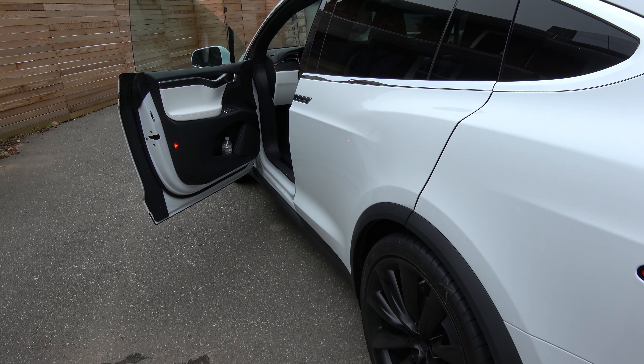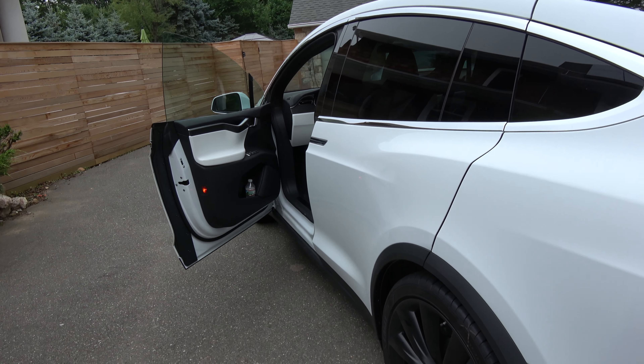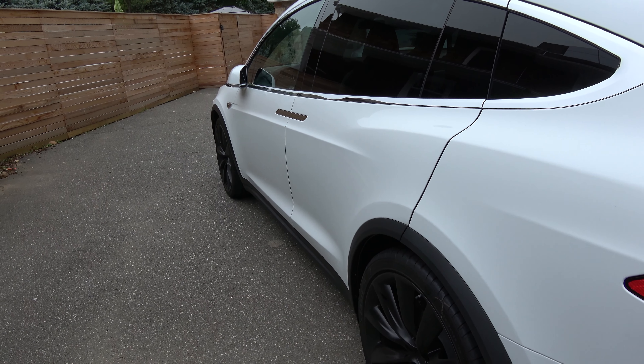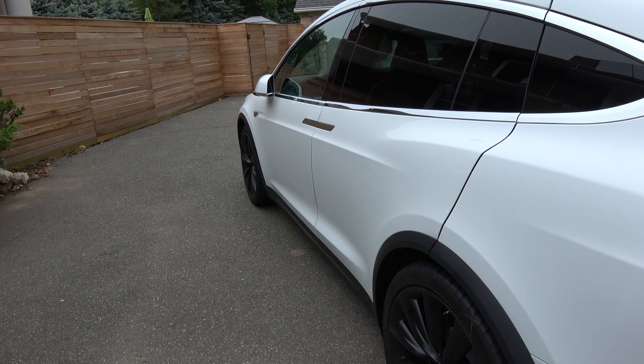That's it — thanks for watching. Hope this is informative. Next time when roadside assistance tells you to leave your fob inside the car, please take the battery out. Thanks.